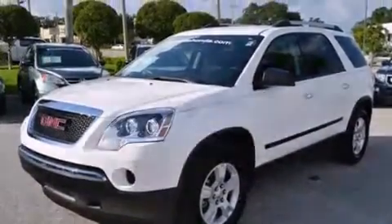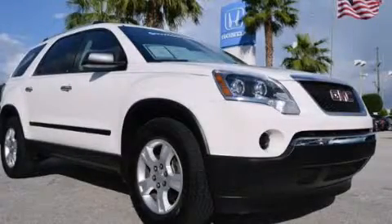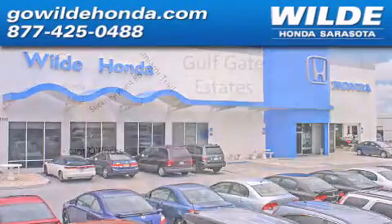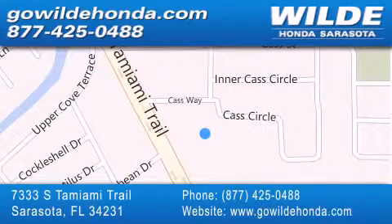Contact us today and schedule your opportunity to see this automobile in person. Wilde Honda is located at 7333 South Tamiami Trail in Sarasota. Also shop GoWildeHonda.com. It's got to be wild.